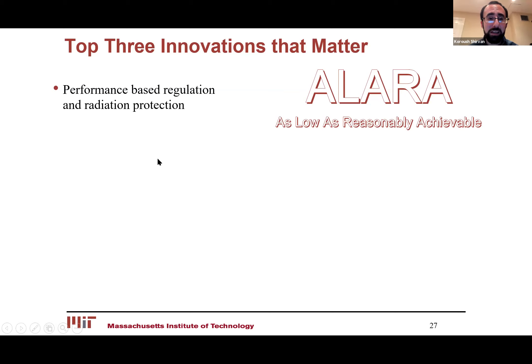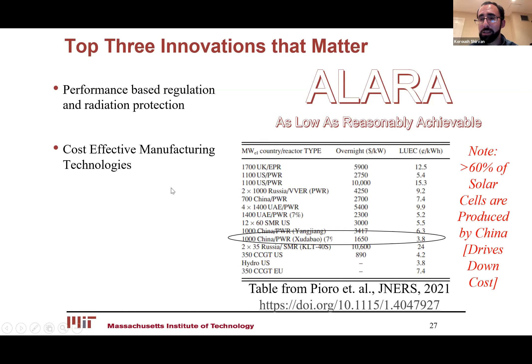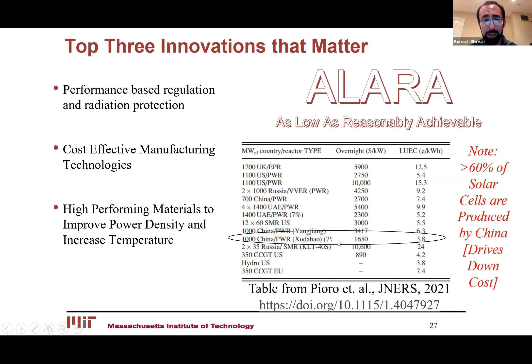My top three innovations that are really going to make a difference: First, performance-based radiation protection — we treat radiation completely differently than other forms of hazards, and as I've already talked about, this conservatism really limits nuclear's true potential. Second, cost-effective manufacturing is critical — Chinese reactors are coming out at very cheap prices because labor and products in China are cheap, but today if you want to buy a valve for a nuclear power plant that has nothing to do with actual nuclear hazard, we cannot source it from China because of export control rules — we have to overcome this unfair playing field. And the last one: high-performing materials are always going to be important because power density and temperature are the first-order impacts on the economics of any reactor design. With that, I'll end my time. Thank you.